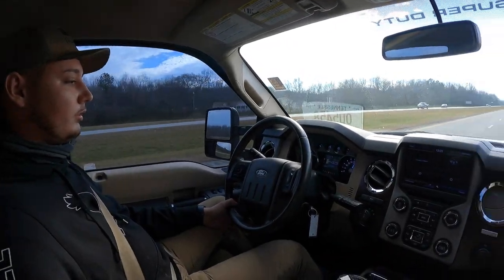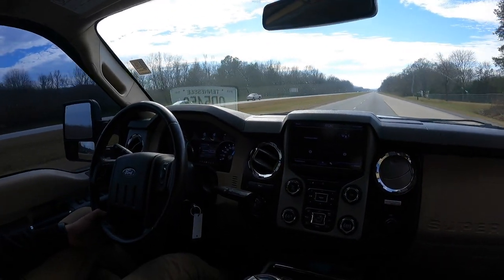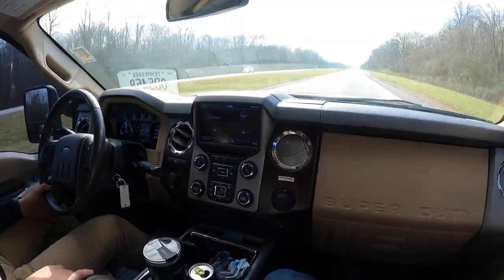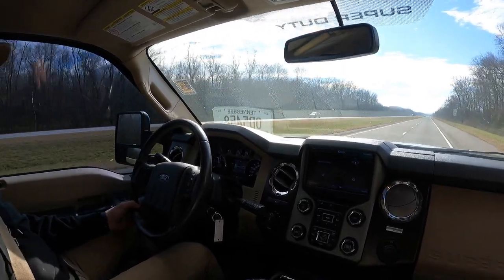Let's see if we can get the transmission to kick. Watch — you hear that? You feel it? It's got a kick, and it's right around 3,000 RPMs roughly, above 65–70 mph.